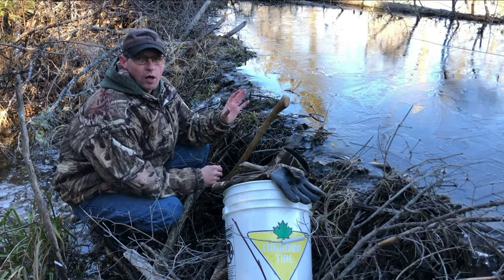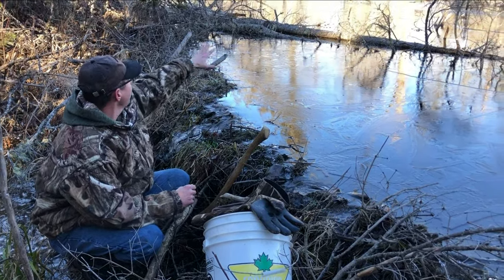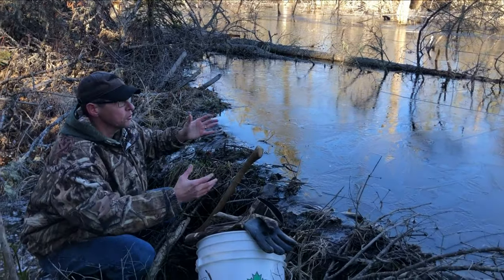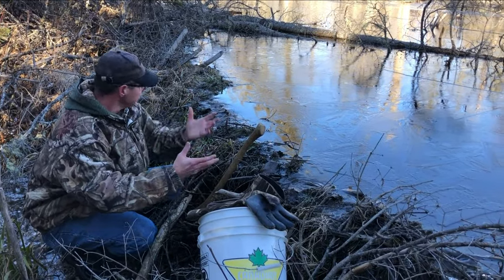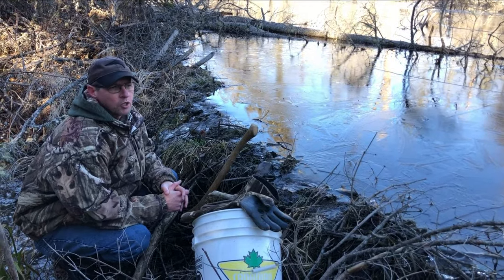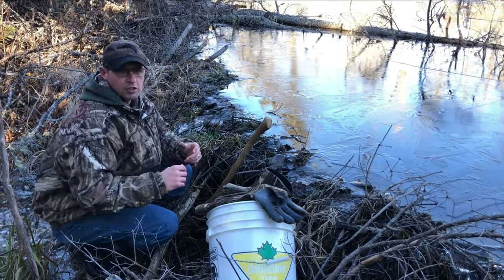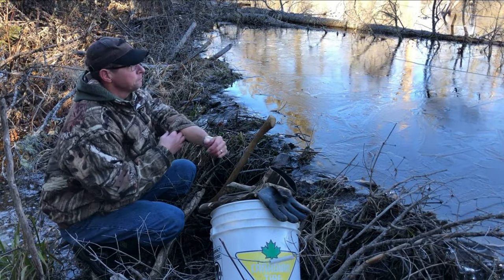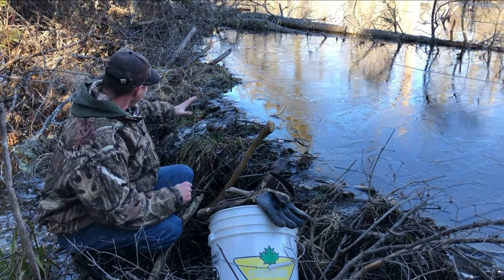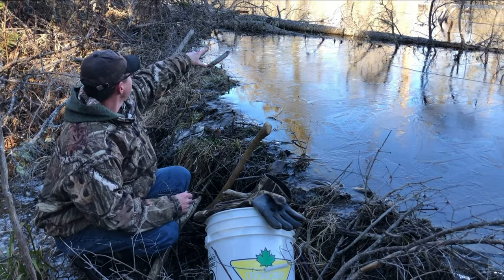This is a nuisance wildlife job here. As you can see, this whole area has been flooded — I'm actually standing on what used to be the road. The landowner wants the beavers gone, so we're here to accomplish a whole whack of different things. This set is real easy, and I'm going to walk you through it. What we've got here is a typical beaver slide, and the new house is up here.